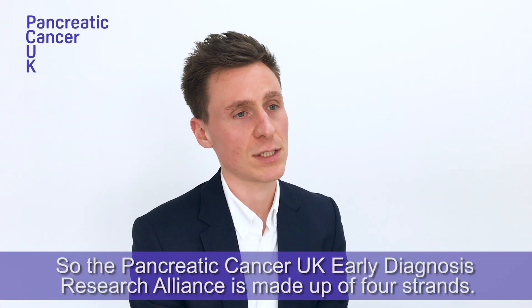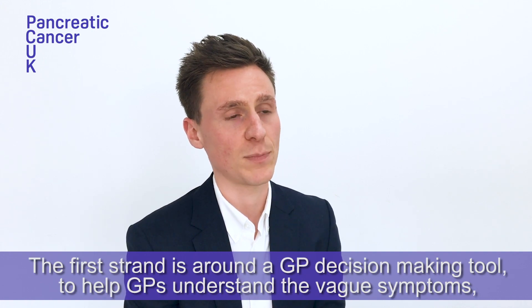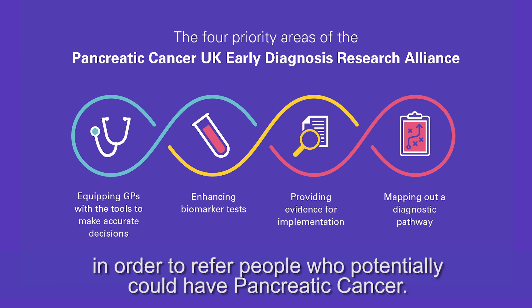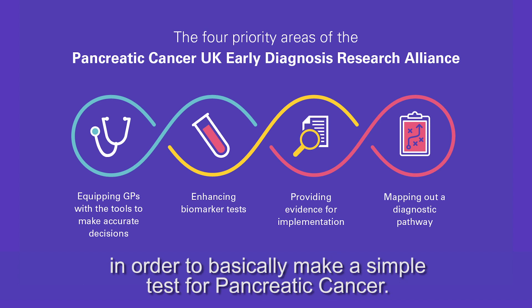The Pancreatic Cancer UK Early Diagnosis Research Alliance is made up of four strands. The first strand is around a GP decision-making tool to help GPs understand the vague symptoms in order to refer people who potentially could have pancreatic cancer. The second strand is around biomarker validation — understanding the different biomarkers and making sure they're really effective in order to make a simple test for pancreatic cancer.